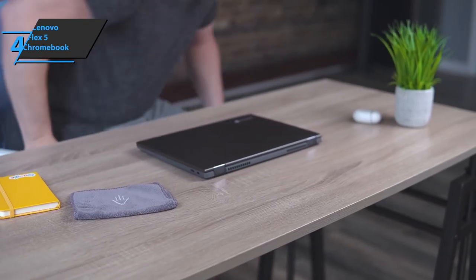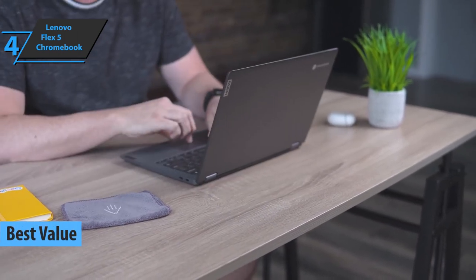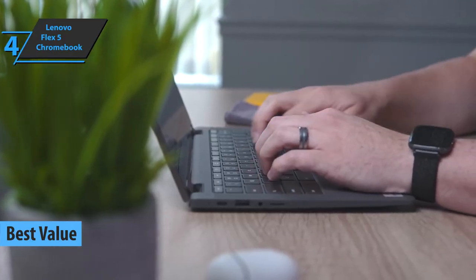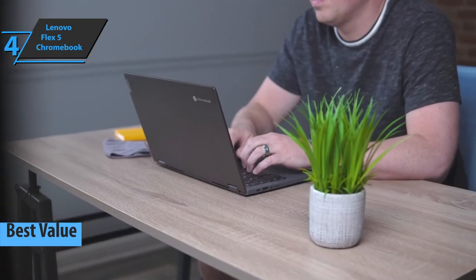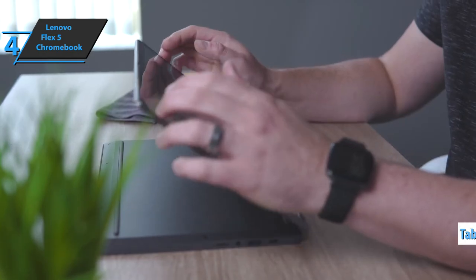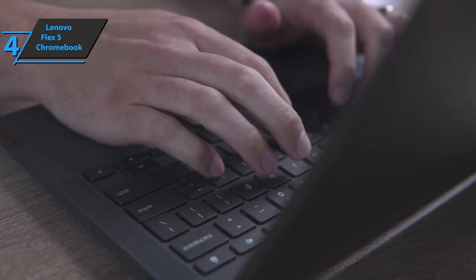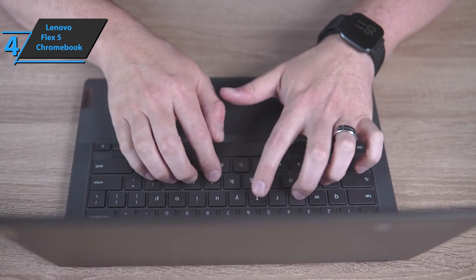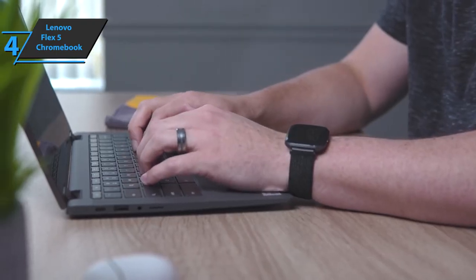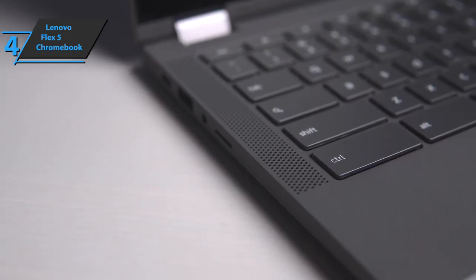Up next, we introduce you to the Lenovo Flex 5 Chromebook, the best value budget Chromebook available on the market in 2022. At first glance, you might dismiss the Lenovo Flex 5 Chromebook as just another run-of-the-mill laptop. But this shape-shifting device can also transform into a tablet thanks to a solid 360-degree hinge. You will love its clicking keyboard. Open the aluminum lid and you're greeted with more graphite gray color on the keyboard, which delivers a satisfying, smooth feel. Two sets of speaker grilles sit on the island-style keyboard.